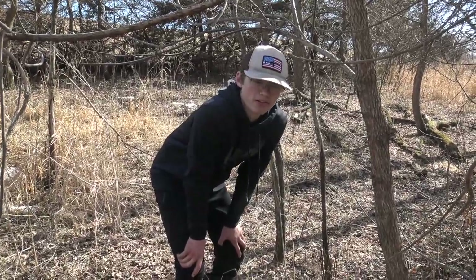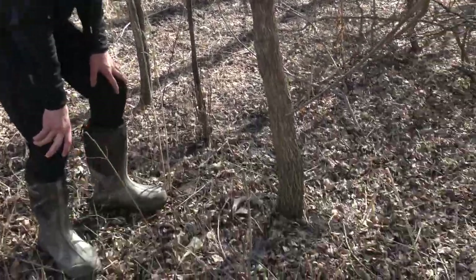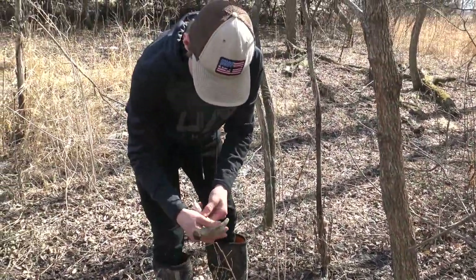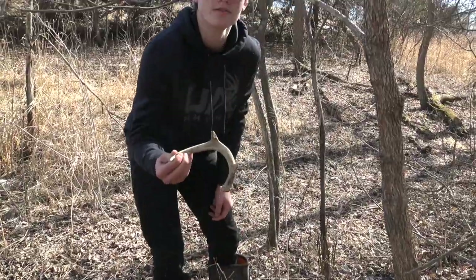It's been about 30 seconds since Carter found his little one and I've got another one right here. He's old, probably from last year, got a little bit of chewing on him. Let's find some more.